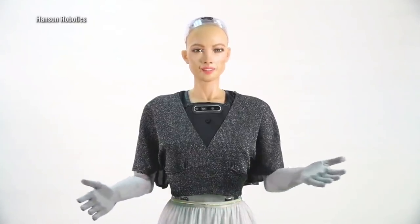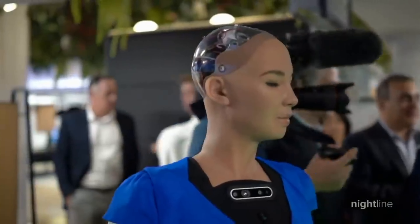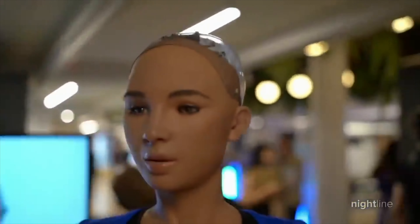SOFIA is a humanoid robot developed by Hanson Robotics. She is capable of recognizing faces and voices, and holding conversations with humans.